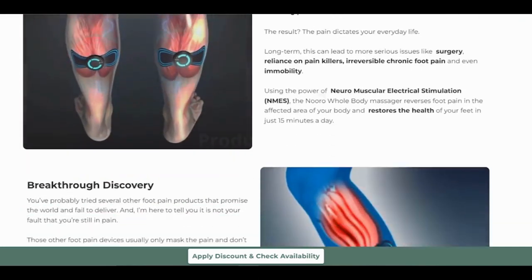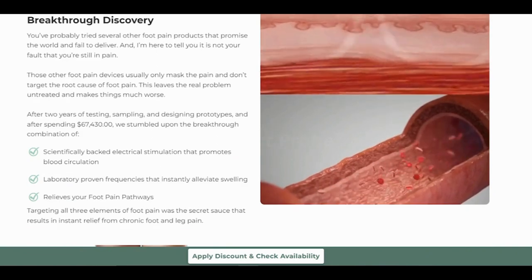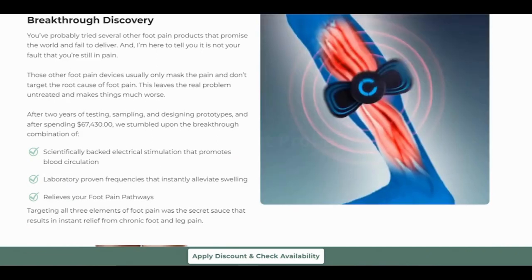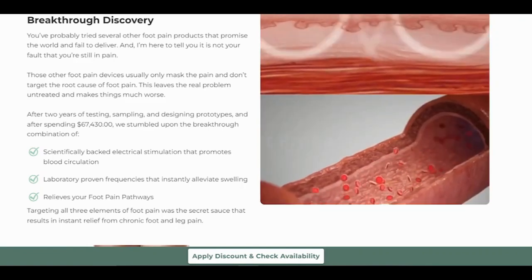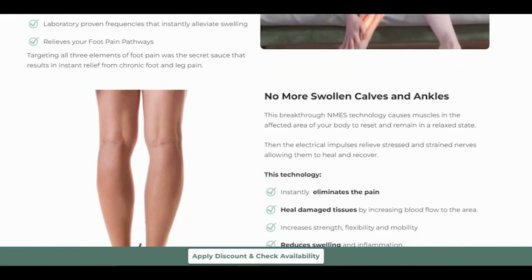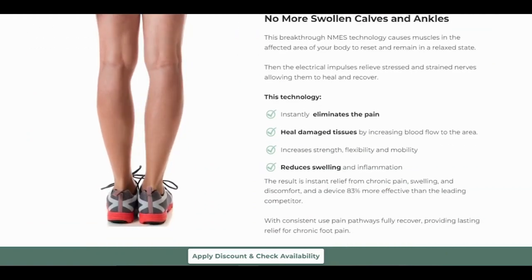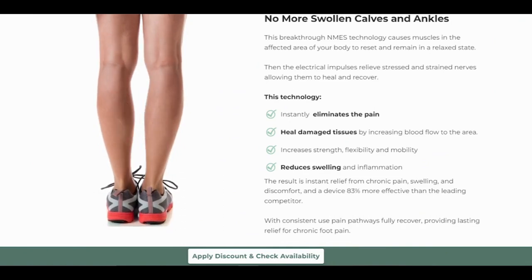So, what's the deal with the Neuro Whole Body Massager? Well, let me break it down for you. This product is making waves in the world of e-commerce, and for good reason. Does it live up to the hype? The answer is a resounding yes. Many people have experienced significant relief and benefits from using it. It's renowned for its quality and safety, and as an e-commerce product, it undergoes rigorous quality control to ensure your satisfaction.